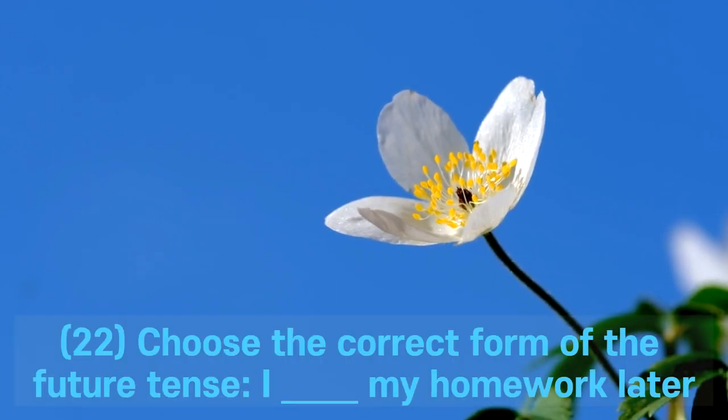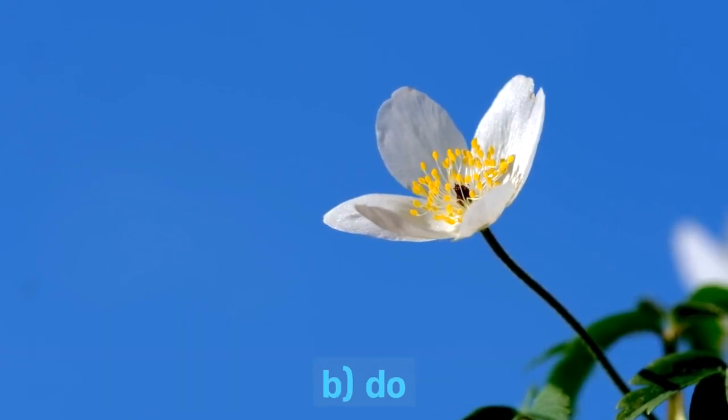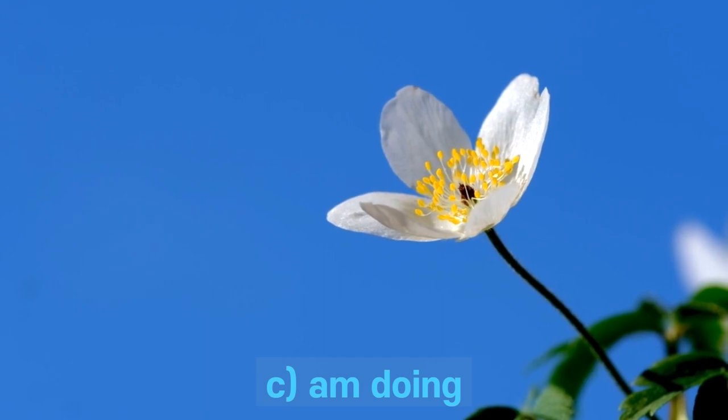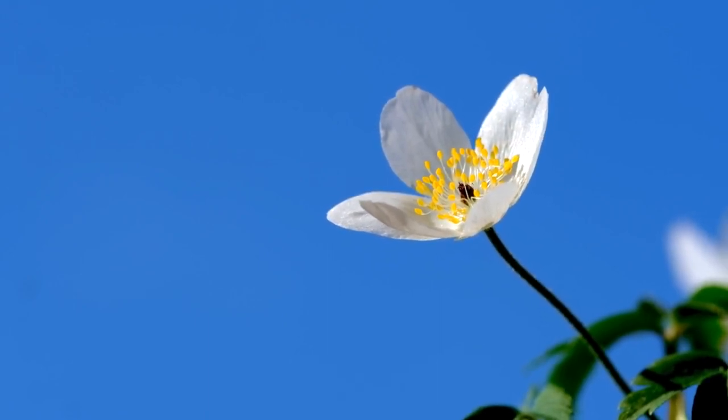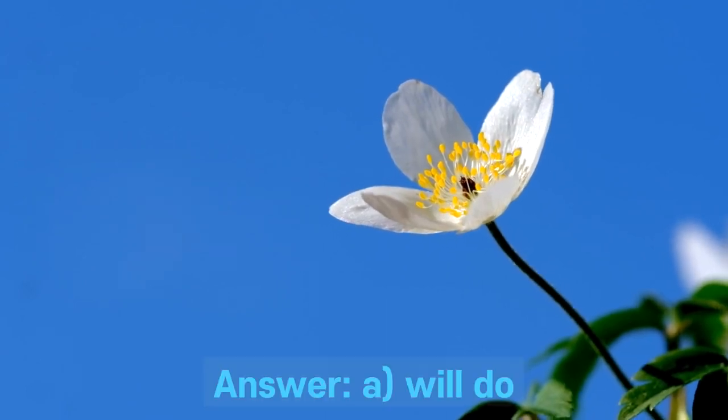Question 22. Choose the correct form of the future tense: I ___ my homework later. A. Will do. B. Do. C. Am doing. D. Does. Answer: A. Will do.